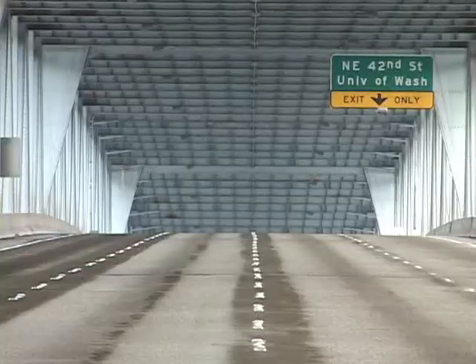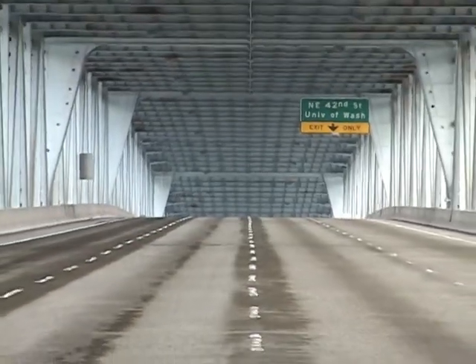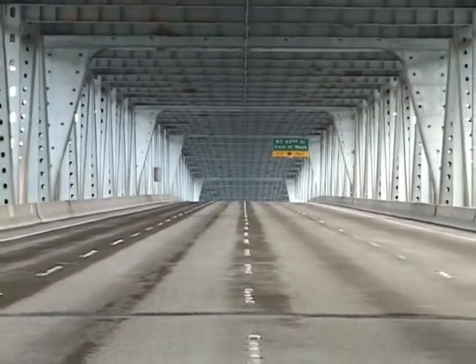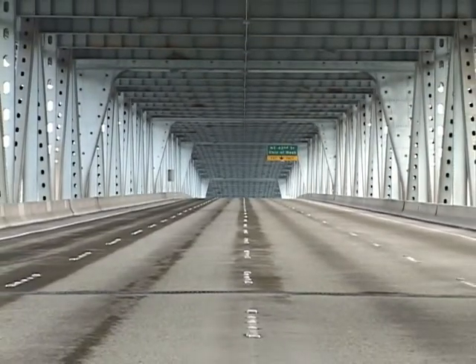We're taking a look at how to reduce noise in really challenging areas. The Ship Canal is a double-decker structure, which we don't have a whole lot of here in Washington State, and so trying to look at ways to reduce noise in that type of situation is a real challenge.